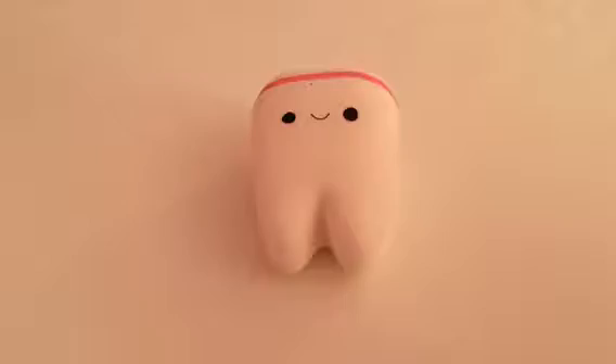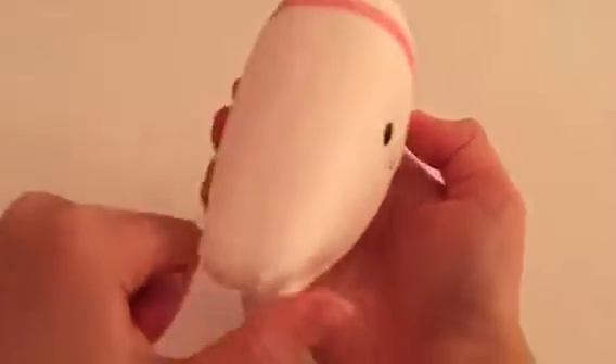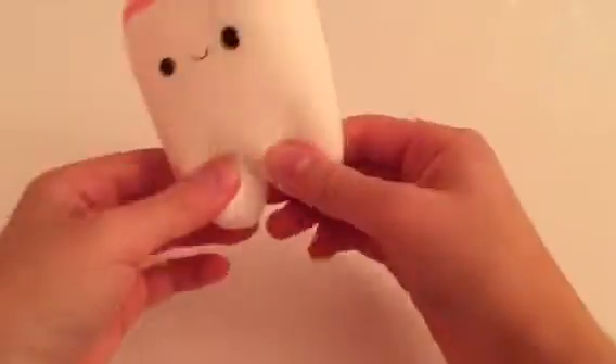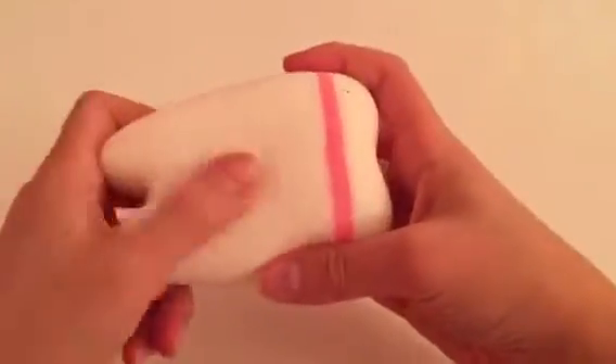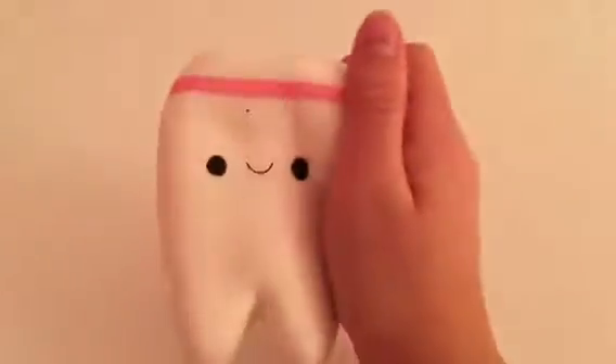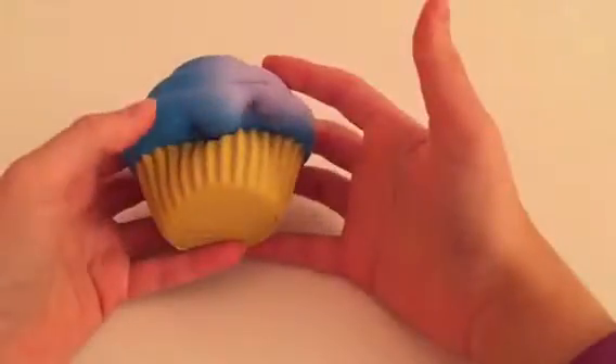The next squishy is this tooth squishy. I really like the face — it's just so cute. This one is also very big. Let me check if it's scented... yes, it is scented, but I can't really explain the smell. The previous ones were scented like berries and bread.